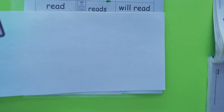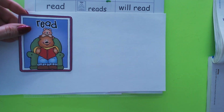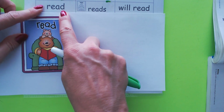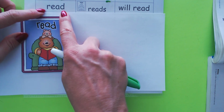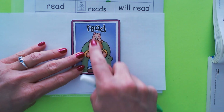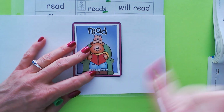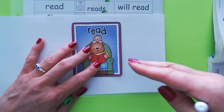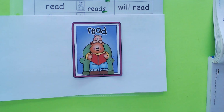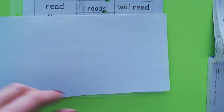Here's our root word 'read.' You see the dad reading to his little kid. If you did it in the past, you would say 'read' — I read to my kid. He's doing it right now in the present: 'reads,' adding the S. But if you want to say he's going to read later — he will read — you put the word 'will' in front of it.